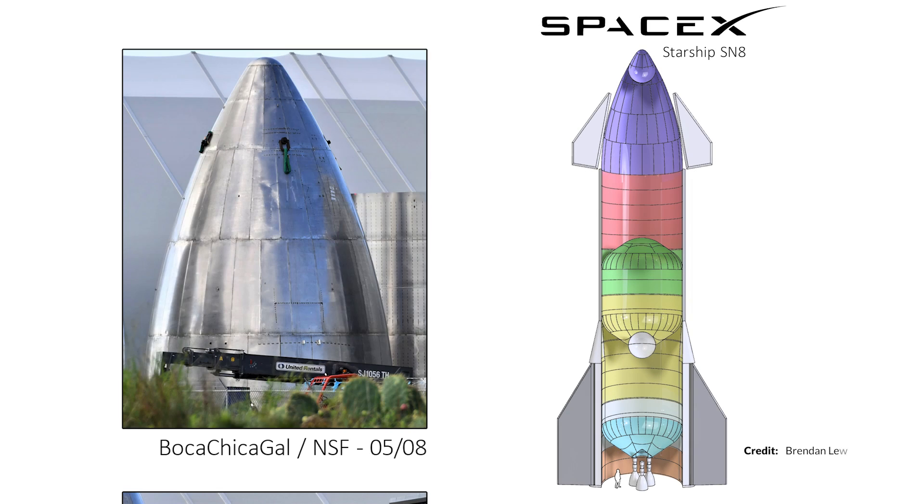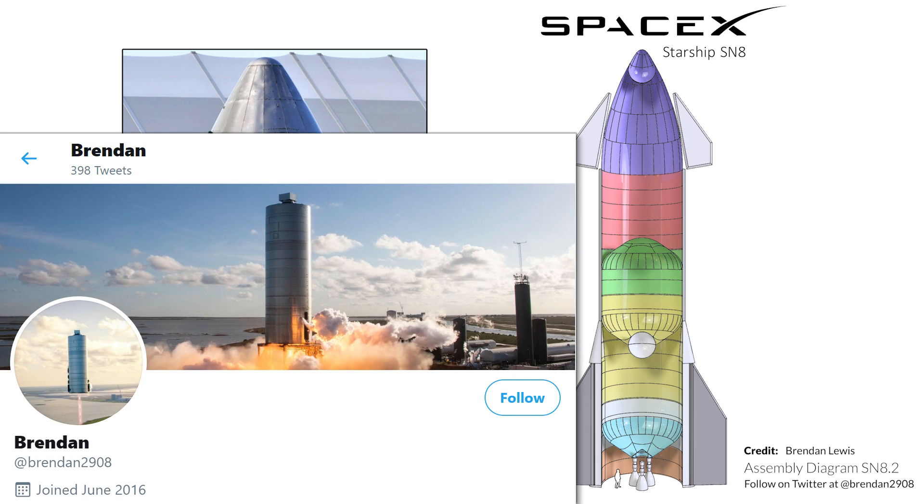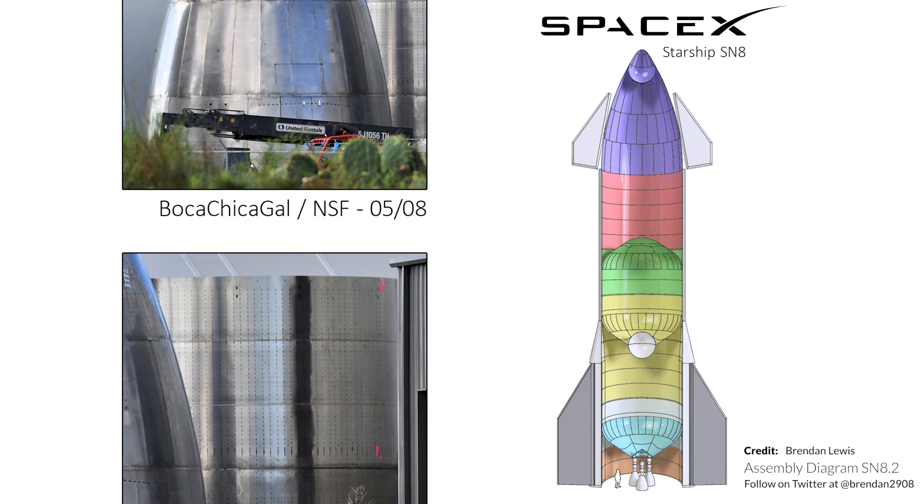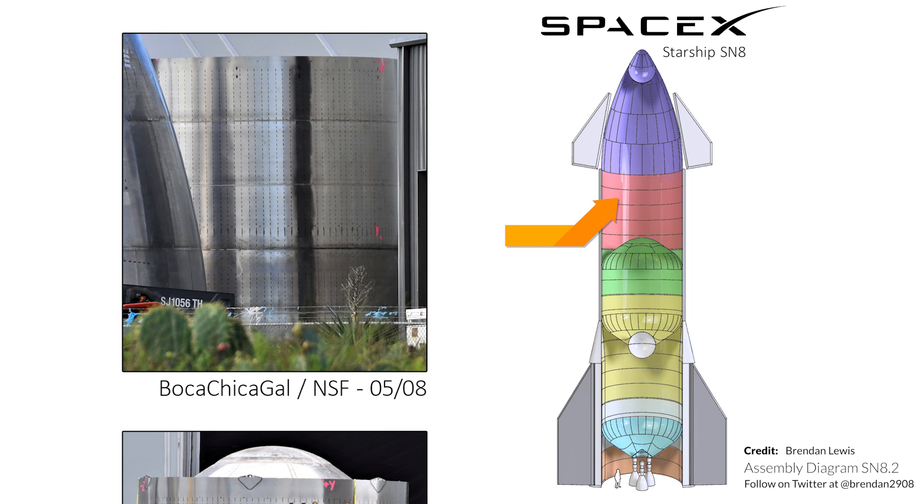There are Starship components all over the construction site which will form Starship serial number 8. A huge thanks to Brendan for sharing his great work presenting how these sections are coming together. The liquid oxygen header tank is already incorporated into the nose cone, which will sit on top of the ring stack sections. We can see evidence on the outside of the ring stack that the internals have had stringers welded into it.